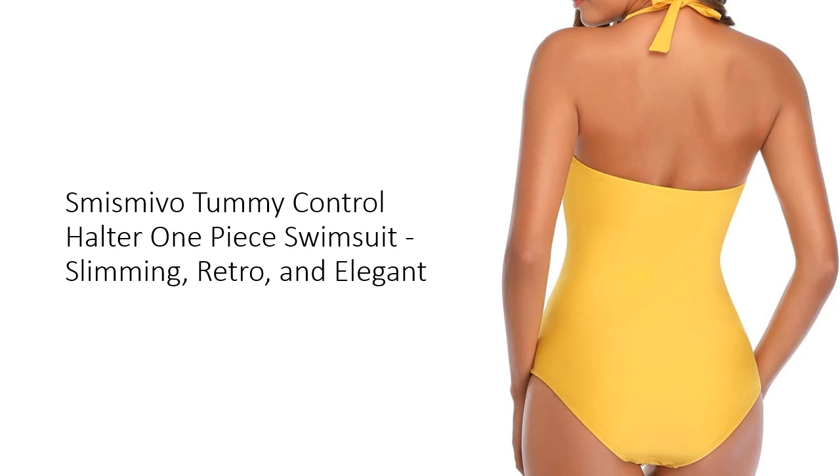The ruched details and twist front design add a fashionable touch, making it ideal for moms and ladies seeking both style and comfort. The halter V-neck design not only provides good support, but also adds a sexy and flattering element to your swimwear collection.